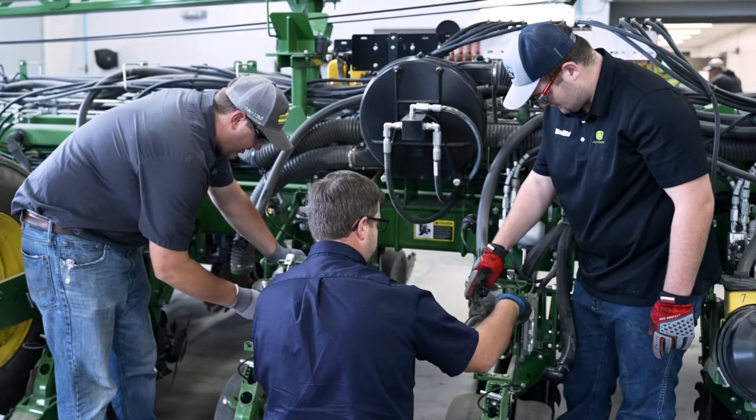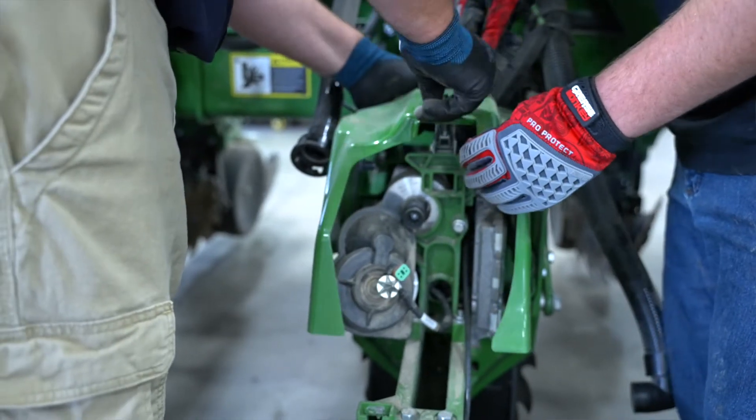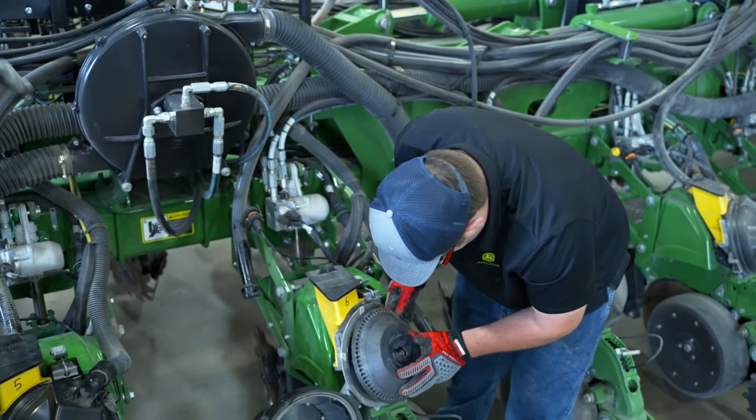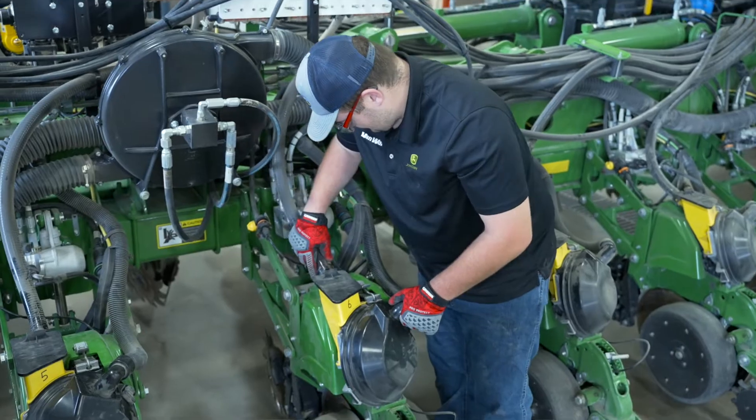I chose the VanWall sponsorship because they pay for my tuition through the John Deere Tech program, and out of college when I graduate, I have a job with benefits, pay, and a guaranteed job. That really set it for me because I don't have to go look for a job somewhere, and my tuition is paid for so I don't have to worry about student debt.